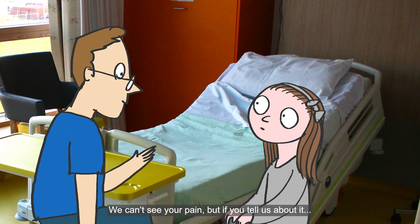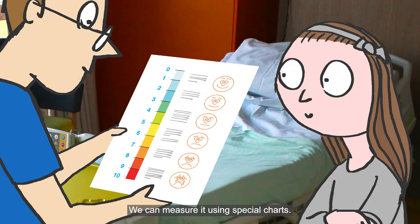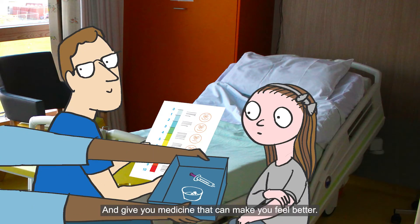We can't see your pain, but if you tell us about it, we can measure it using special charts and give you medicine that can make you feel better.